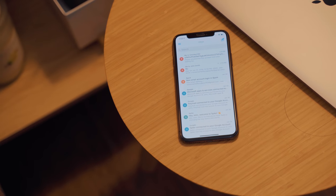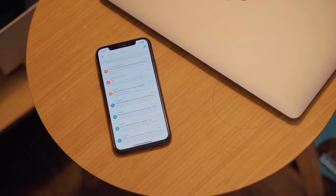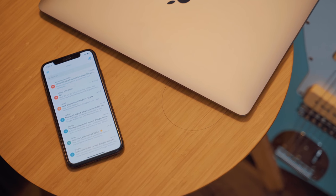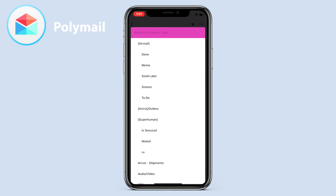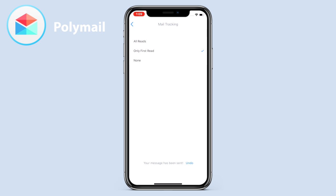Polymail is our next app, which is actually pretty similar to Spike, with a few different features of its own that make it stand apart a little bit. Reading an email looks pretty traditional, although a comment and mention feature is available from the desktop version of the app, which seems to be more targeted towards teams at work. The iOS app does have a few awesome features available, like quick tagging or labeling of emails, read later, and one that is hard to find these days — email tracking or read receipts.